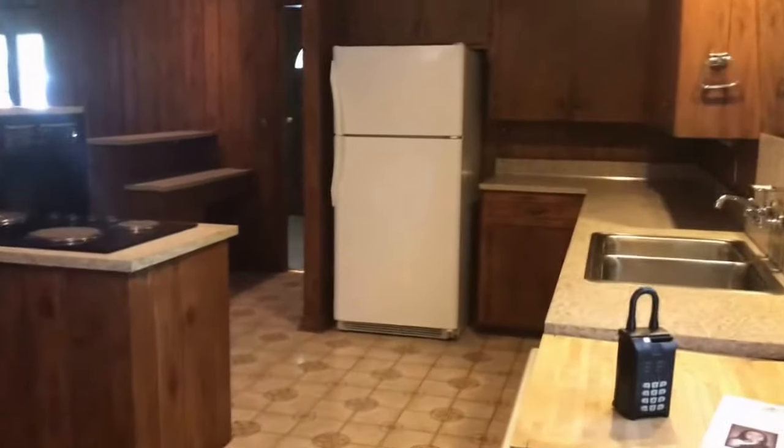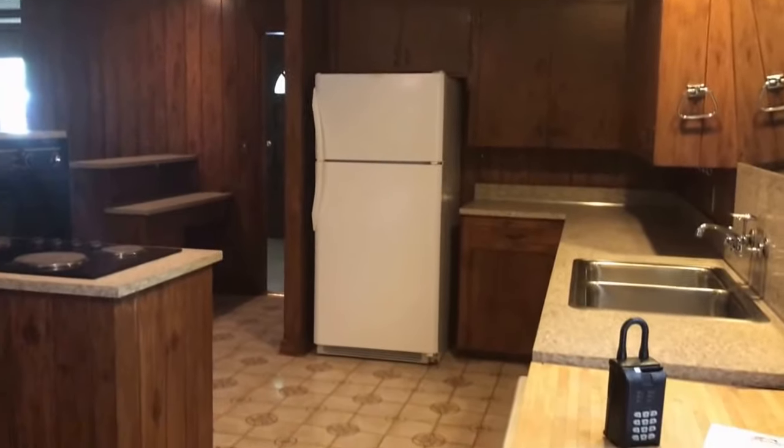This is the main entry of the property and you walk into the kitchen. The kitchen is right here to the right. It has plenty of cabinet space and it comes with everything that you see here. It is fully equipped.